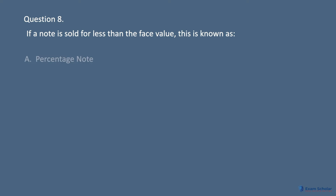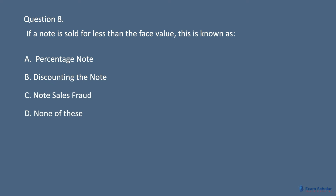Question 8: If a note is sold for less than the face value, this is known as: A. Percentage note. B. Discounting the note. C. Note sales fraud. D. None of these.